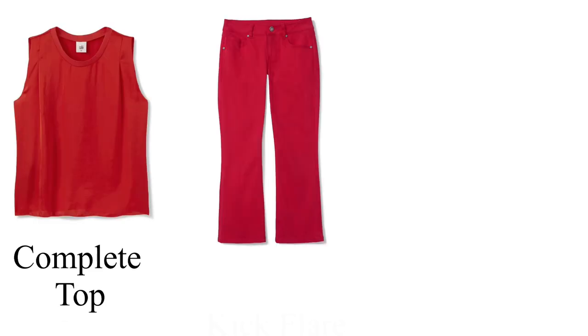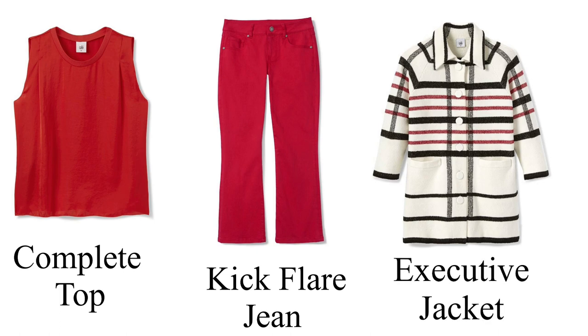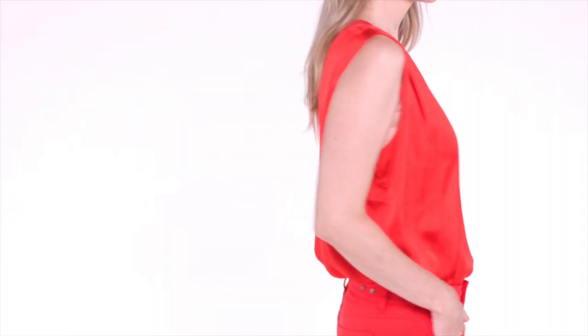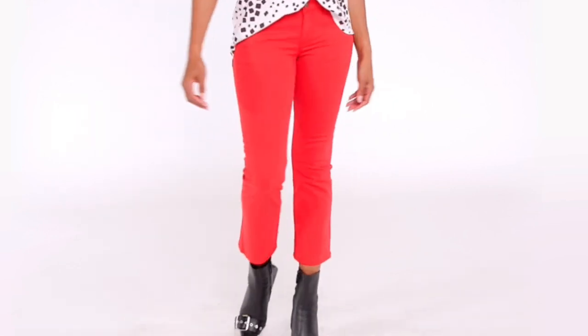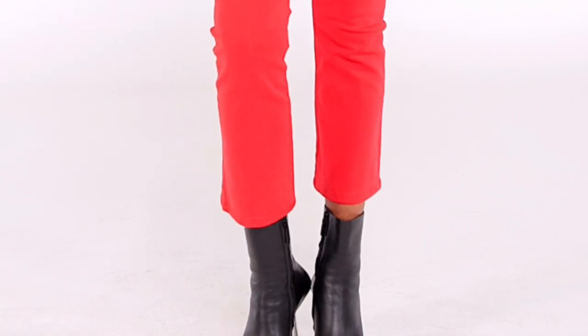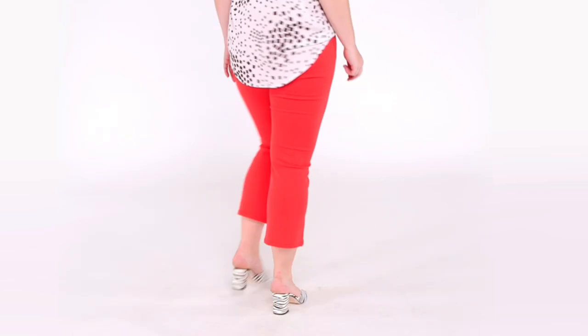Next up is CABI's Complete Top paired with the Kickback Flare Jean and the Executive Jacket. The Complete Top comes in a beautiful ruby color and is CABI's classic poly in an easy loose fit, hitting at the high hip with a ribbed knit crew neckline. It has pleat details at the shoulders with an intentionally dropped armhole. We are pairing the Complete Top with the Kickback Flare Jeans, also in ruby, to create a monochromatic look. This is a woven power stretch denim with a classic rise, slim fit, flared cropped leg, and five pocket jean styling.